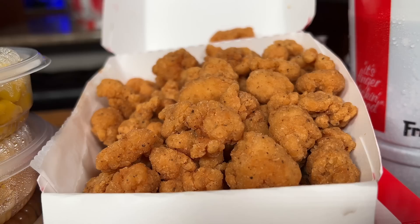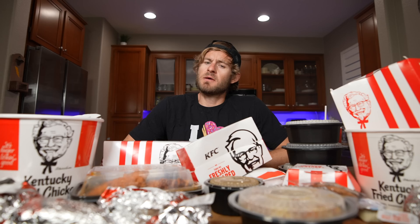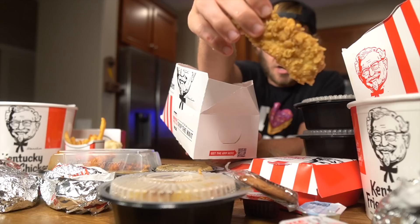My last entire menu challenge was at Burger King and I thought that was a lot of food. For my strategy on this one, I think I'm gonna go for the chicken first, get the protein down, and then work the sides. But with all the sodium, this challenge is going to be incredibly difficult regardless. I love KFC, so I'm gonna give this one my best shot. If you believe in me and think I can take down all this KFC, comment down below 'protein' — because there is a lot of protein on this table right now.